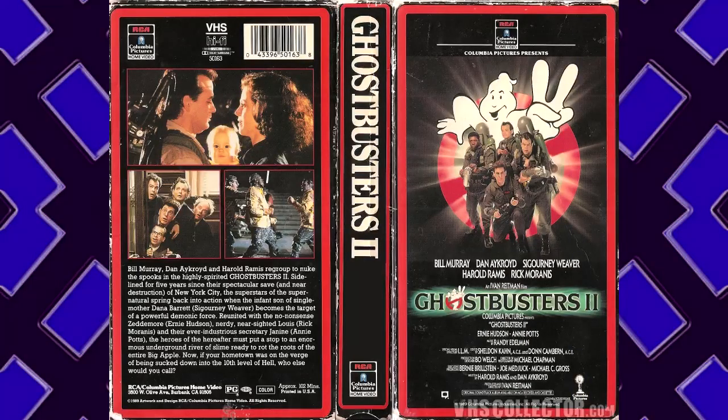Item Description: A VHS copy of Ghostbusters 2. Location of Recovery: Garage Sale. Current Status: Permanently Jammed into Site-18 BCR. A pretty unnecessary sequel. I don't really know why you'd make a second one. It'll never live up to the original. — 057.